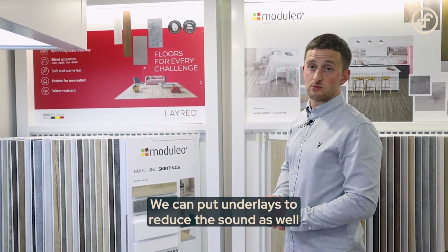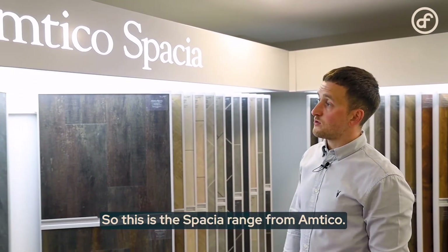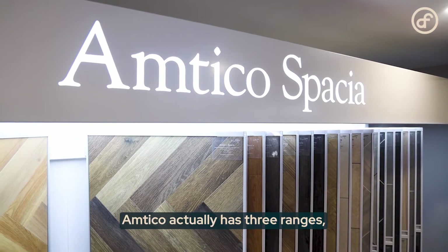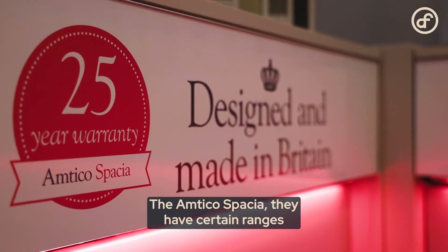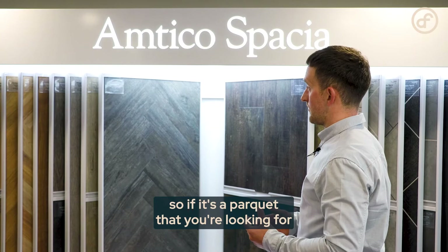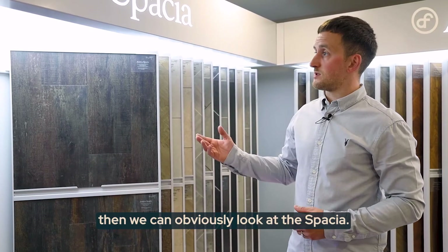We can also add underlays to reduce sound further if that's a concern. This is the Spacia range from Amtico — it's Amtico's entry range but it's a fantastic product. Amtico has three ranges: Spacia, Form, and Signature. The Amtico Spacia includes certain ranges that come in a parquet, so if you're looking for a parquet but don't want to spend a fortune, the Spacia options might suit you.